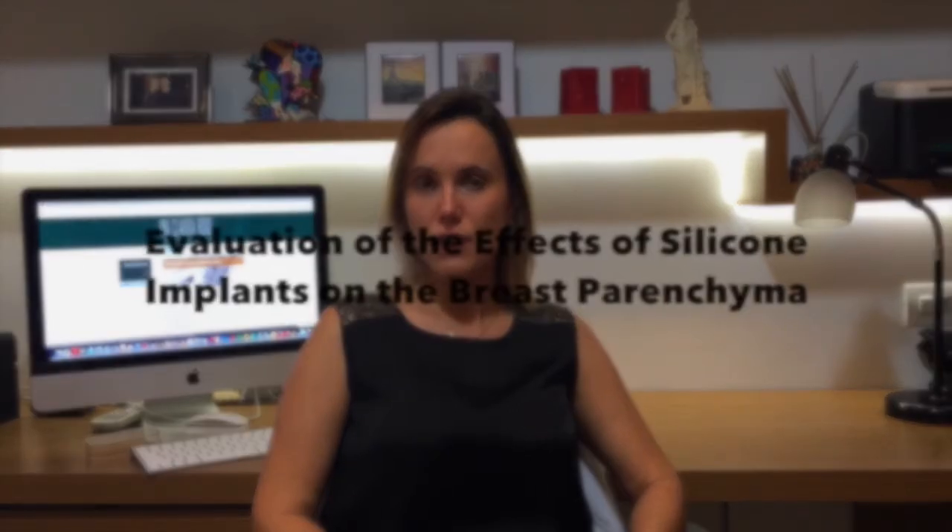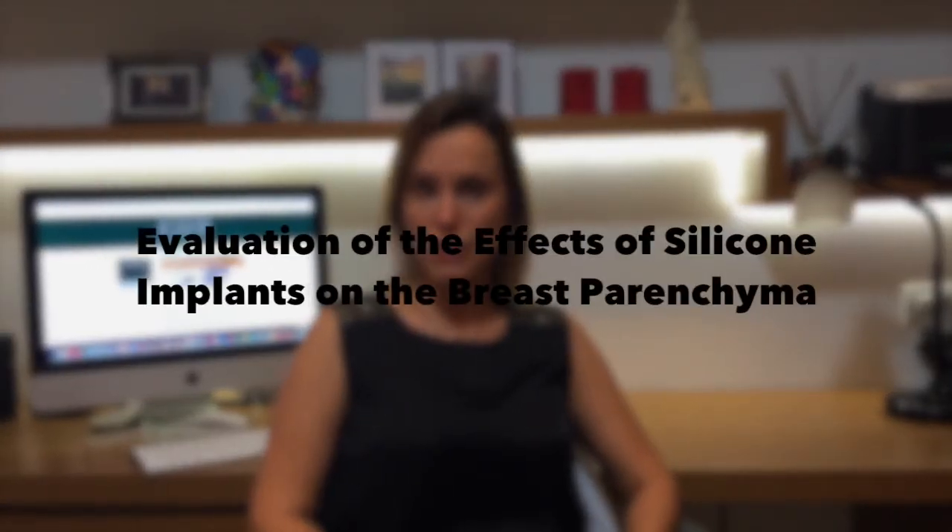Hi, I'm Ana Claudia Rocha from the University of State of Rio de Janeiro. I'm the author of the article entitled Evaluation of the Effect of Silicon Implant on Breast Parenchyma.